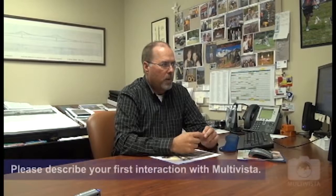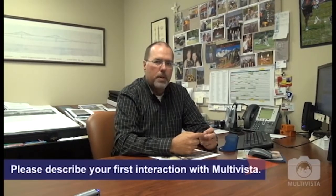My name is Mike Thomas. I'm senior MEP manager for Brassville and Gori. The first one that I really started working on was a hospital job up in Rome, Georgia. And as luck would have it, I had some health issues and couldn't travel for a while.